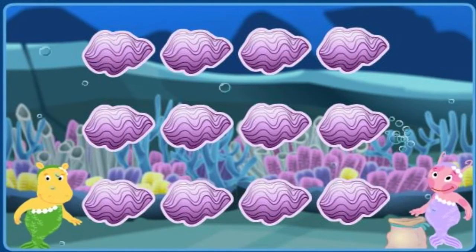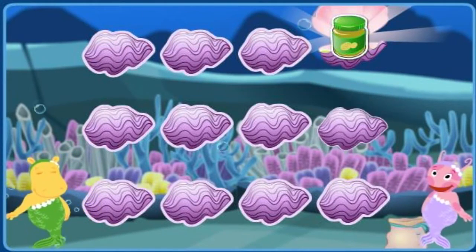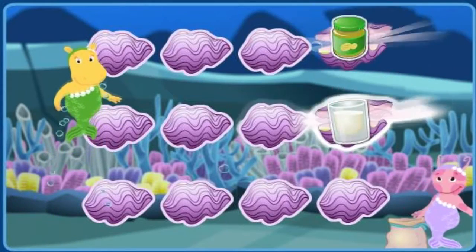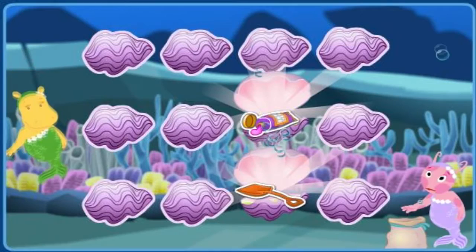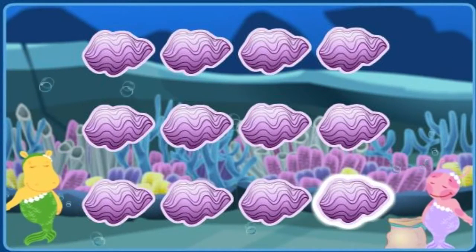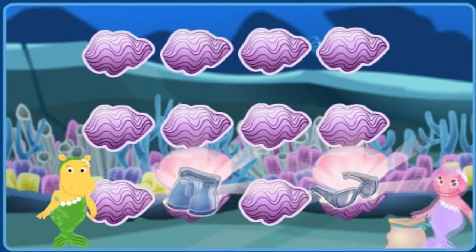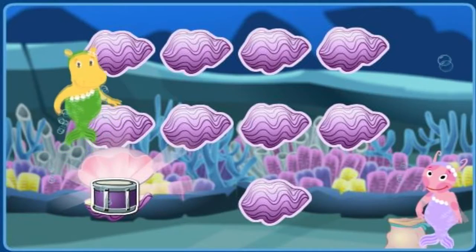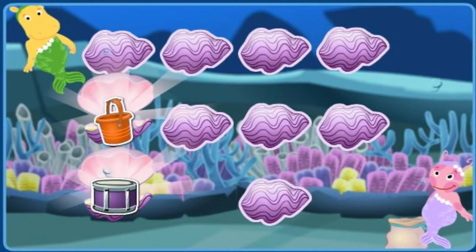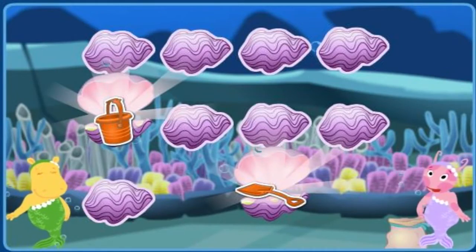Click on clamshells to look for things that go together. A jar of peanut butter. Milk. That's not a match. Toothpaste. A shovel. Oops, keep trying. Sunglasses. A bathing suit. Great. A drum. A pail. Oops, keep trying. A shovel. A pail. Perfect.